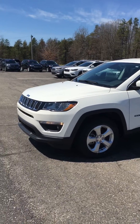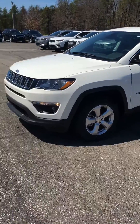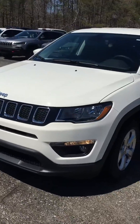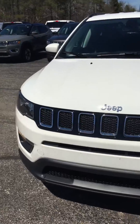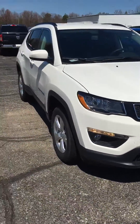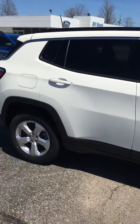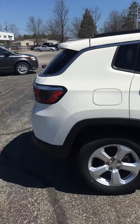Hi Stacy, it's Marie from Bill Marsh. I thought I'd make you a quick video of the Jeep Compass. I actually really like the Jeep Compass myself and I love this color. It's one vehicle that I was definitely looking at myself last fall to lease something.